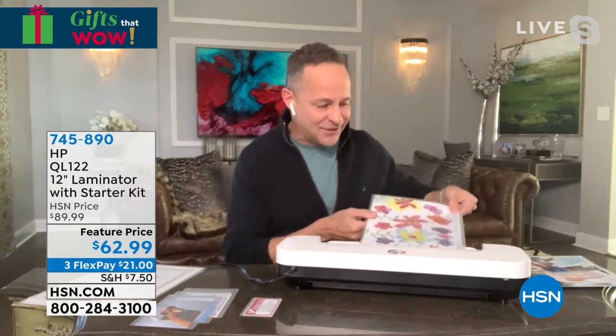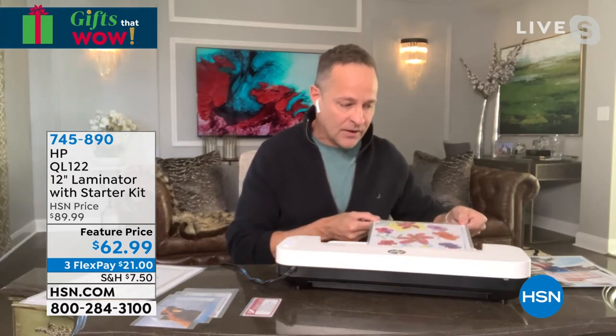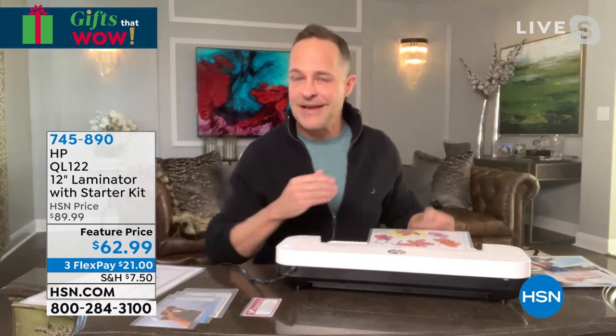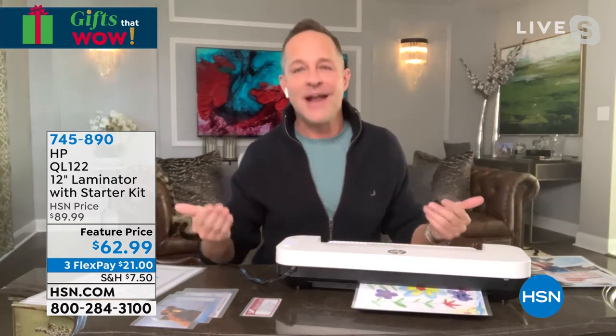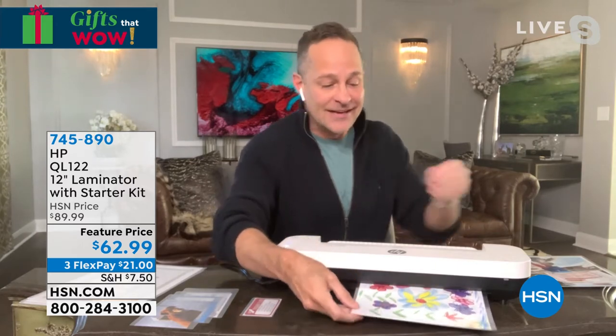Tamara has a four-year-old, I have a three-year-old. Max is in daycare school and he brings home artwork every single day. I hate throwing it away because it's all so cute and special. I try to laminate at least one or two things a week to go in the memory box.